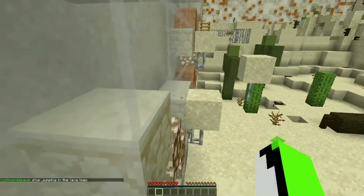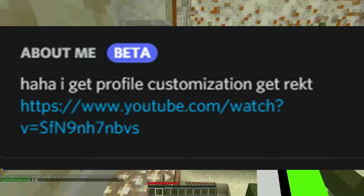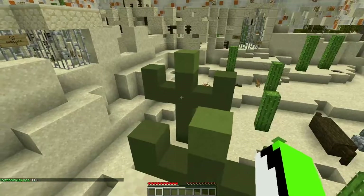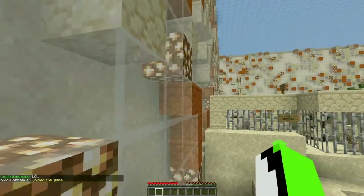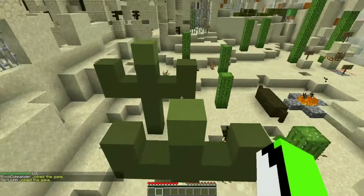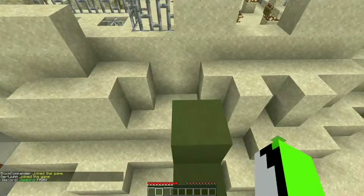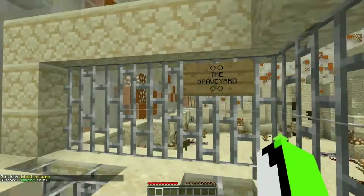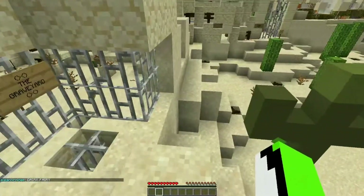It doesn't just stop there. Profile customizations also give you the ability to tell people about yourself. This is quite different from the status feature that Discord added about a year ago. This one lets you input up to 160 characters, which was kind of like Twitter's 140 characters before they updated it to 280.